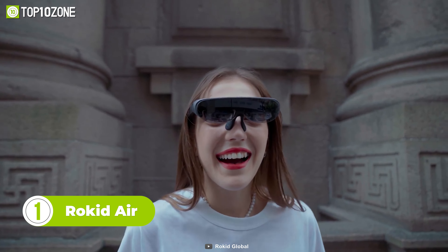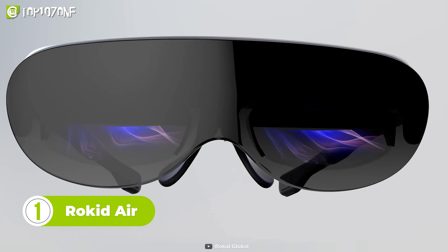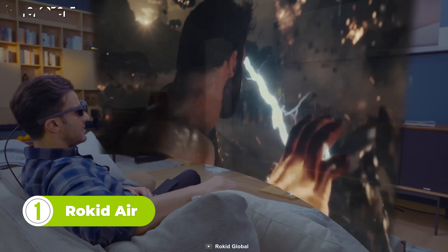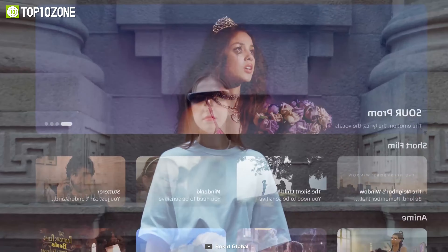With an HD OLED display, our last wearable gadget is the Rokid Air AR glasses. Sleek in design, this gadget is compatible with most devices. You don't need any external power source, as it harnesses the power of the device connected to it.